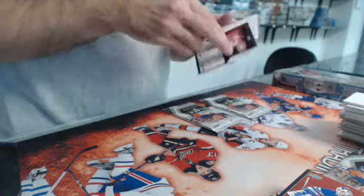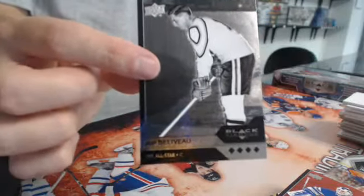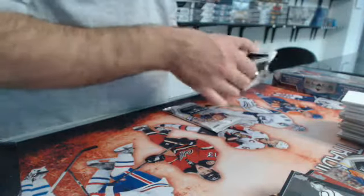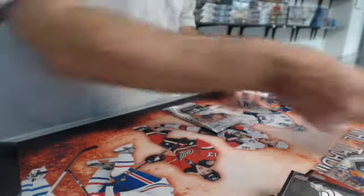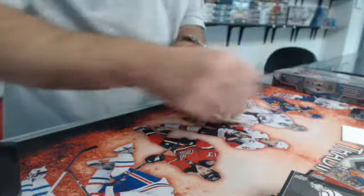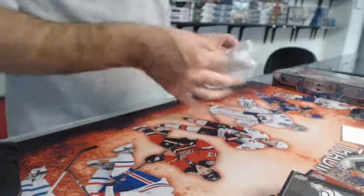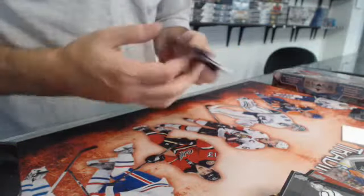And a Jean Beliveau quad for the Montreal Canadiens — love that picture. Really old picture, beautiful. We have all single diamonds. Last pack — we have a double of Vanek for the Sabres.